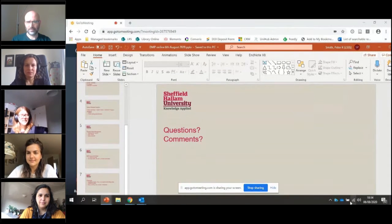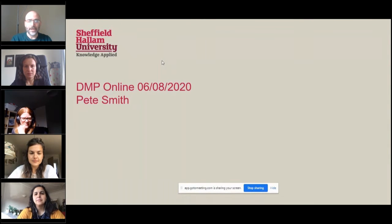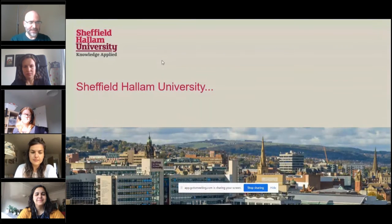Thank you. Good morning everyone. So you don't just have to watch me in our delightful craft room here — I'll share my screen. I've got a little slideshow. Okay, so hopefully you can see a presentation now. There's Sheffield Hallam University, a lovely shot of our city campus.